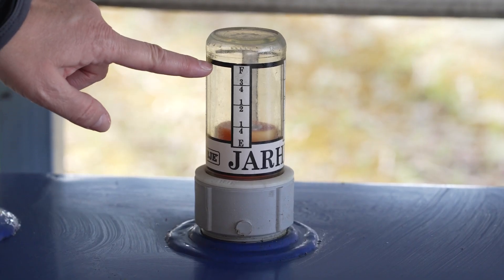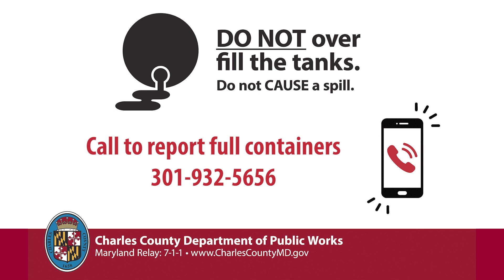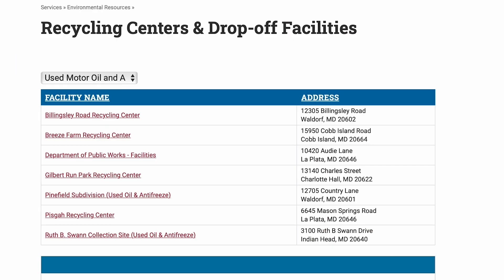If the container is full, please let us know by calling our phone number so we can have the contractor come out and properly empty the tank. For more information on a location that's best suited to you, please visit our website.